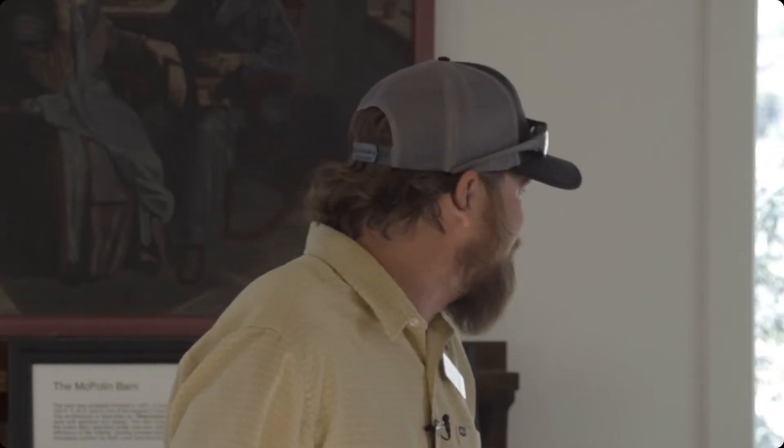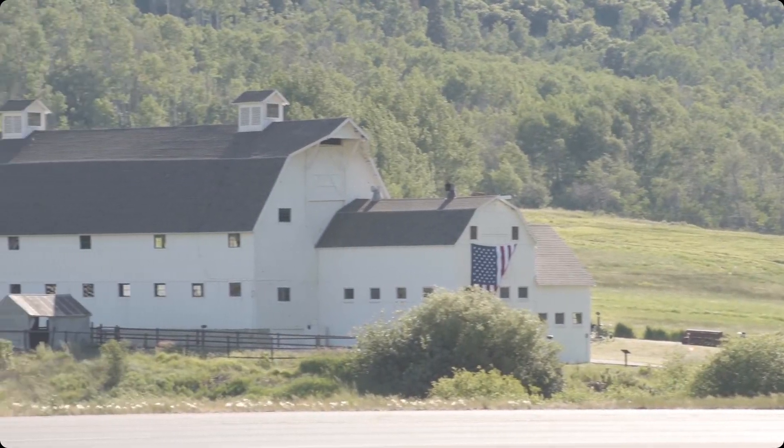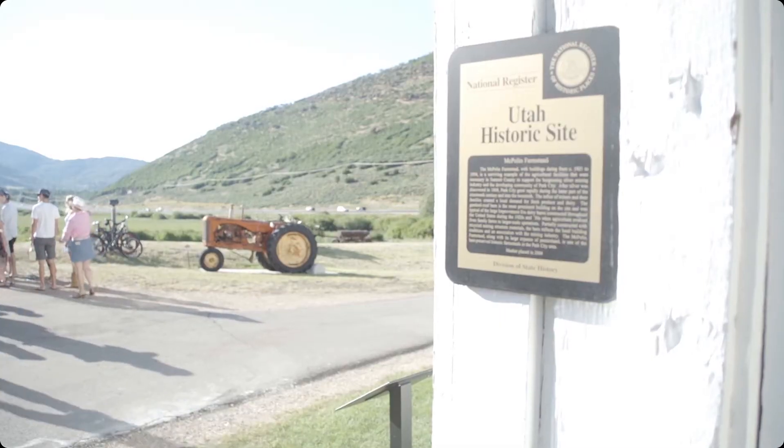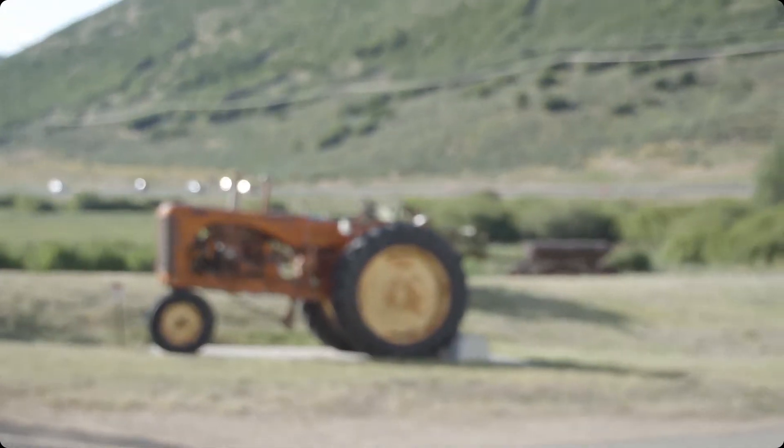We also have the barn itself — an old dairy barn, which is across the way. Anya Grand will be over there giving tours of that. It's a beautiful, beautiful site that we recently did some structural upgrades to, to ensure that it doesn't fall down and that it stays preserved for generations to come.